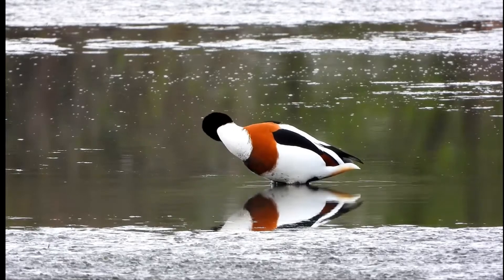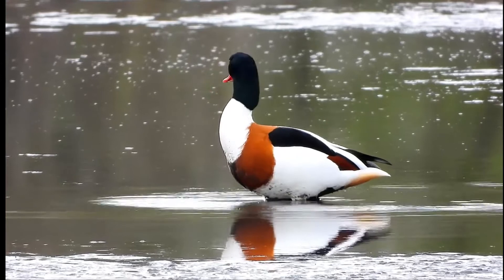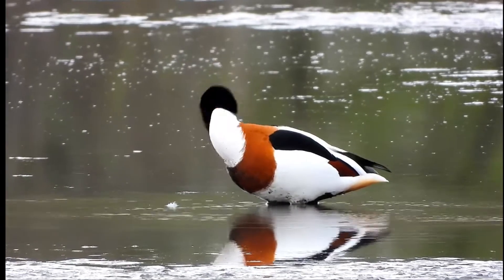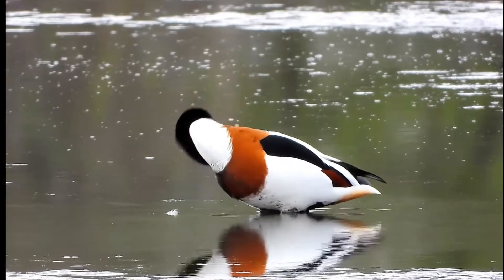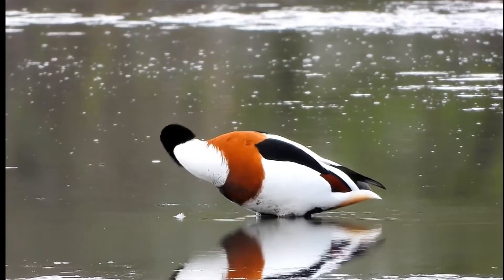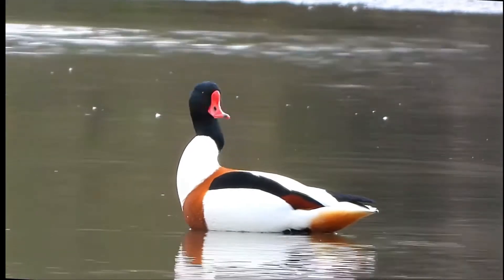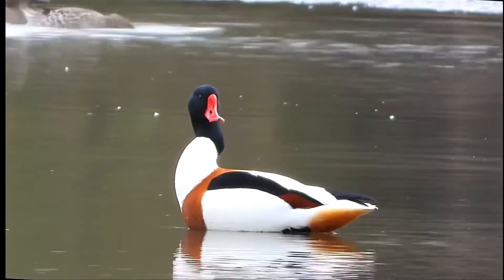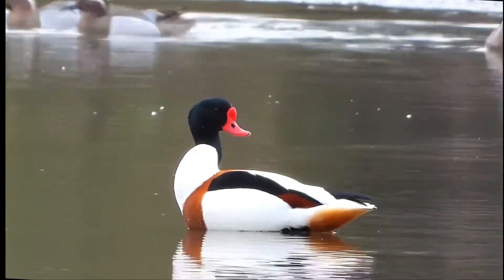The Common Shelduck resembles a small short-necked goose in size and shape. It is a striking bird with a reddish pink bill, pink feet, a white body with chestnut patches, a black belly, and a dark green head and neck. The wing coverts are white, the primary remiges black, and the secondaries green, only showing in flight.